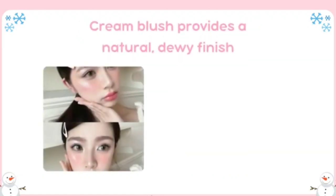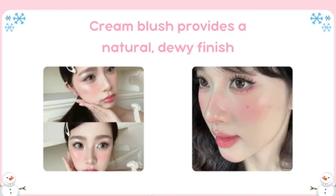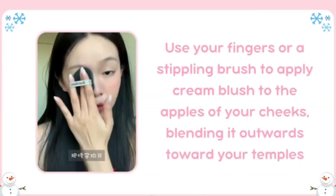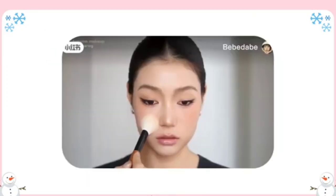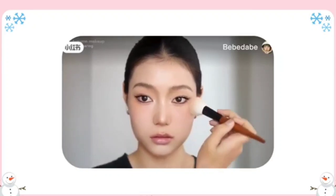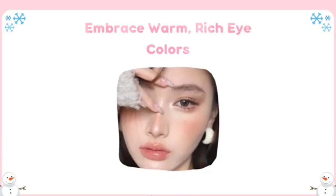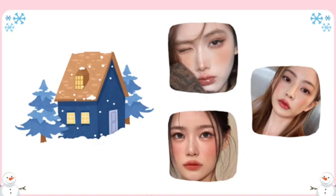Use a cream blush. Powder blush can look dull and chalky on dry winter skin, while cream blush provides a natural dewy finish that mimics the appearance of healthy, flushed cheeks. Use your fingers or a stippling brush to apply cream blush to the apples of your cheeks, blending it outward toward your temples. This gives a youthful, fresh look. For an extra boost, layer a powder blush in a similar shade over the cream for long-lasting color. Embrace warm, rich eye colors. Winter is the perfect time to experiment with warmer, richer eye colors that complement the season's cozy vibe.